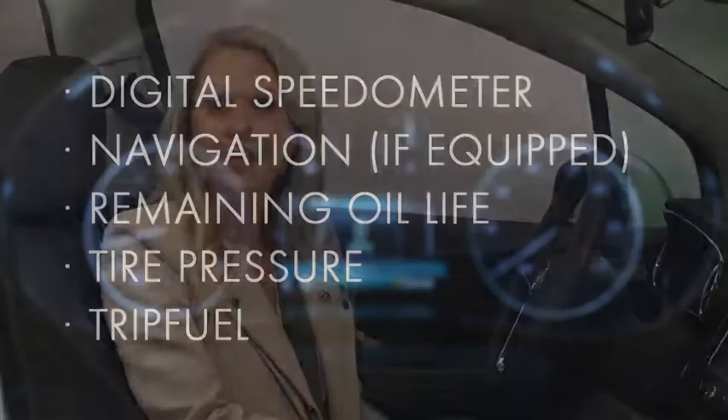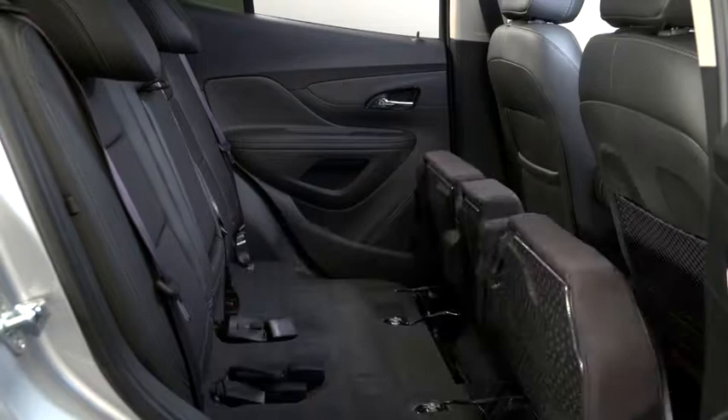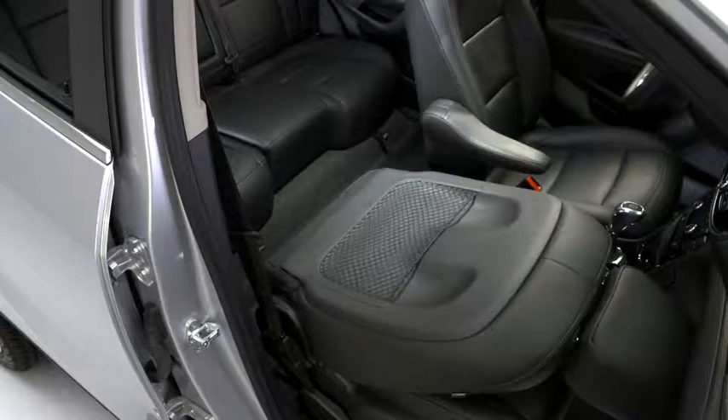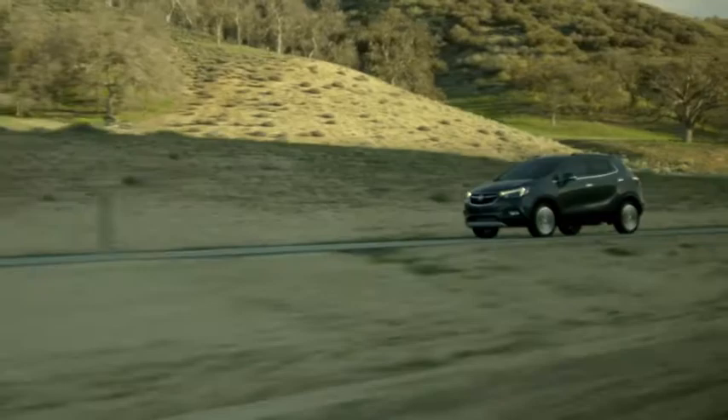Encore was redesigned for urban utility and retains what customers love about this luxury SUV. Encore features folding second row seats, a front passenger seat that folds flat to accommodate items up to eight feet in length, available OnStar with 4G Wi-Fi that lets passengers connect up to seven devices, and available all-wheel drive for confidence in changing driving conditions.